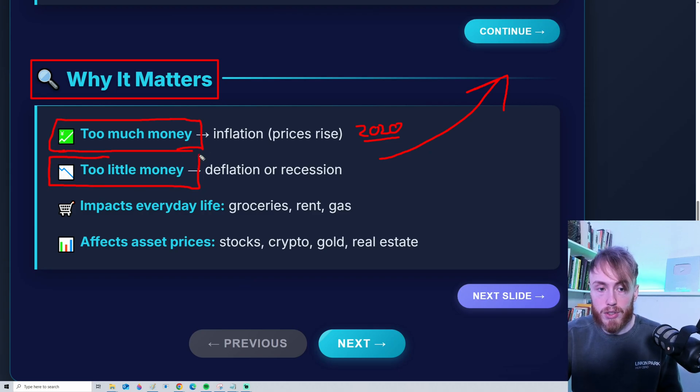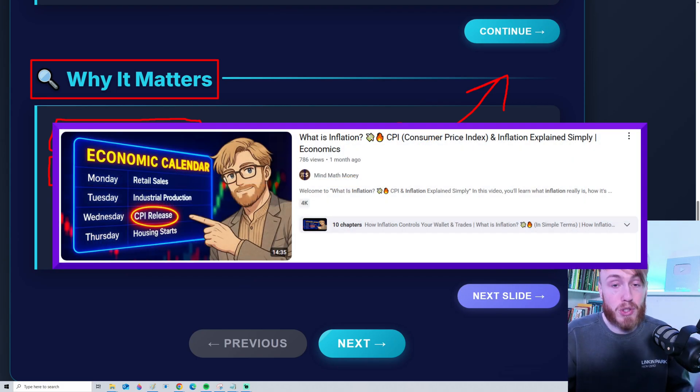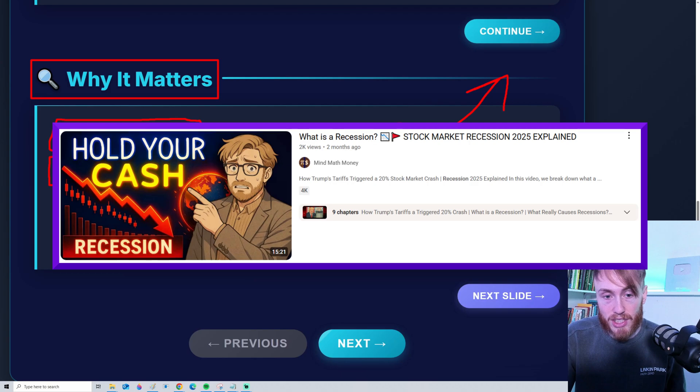But the opposite can also be true. When we have too little money — for example, if the money supply starts to decrease — this can lead to deflation, or even a recession. If you want to learn more and dive deeper into inflation, it's super important to understand whether you are trading and investing. I do have a full video about that on YouTube. I actually also have a video about recessions, yet another very important concept to understand.